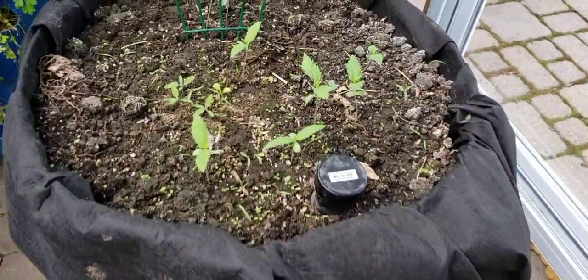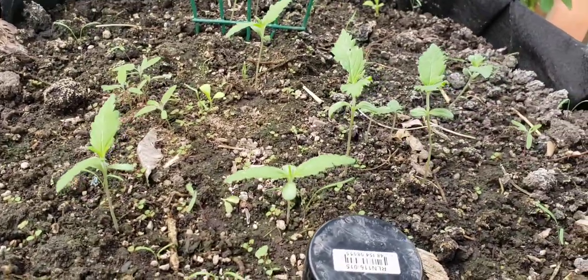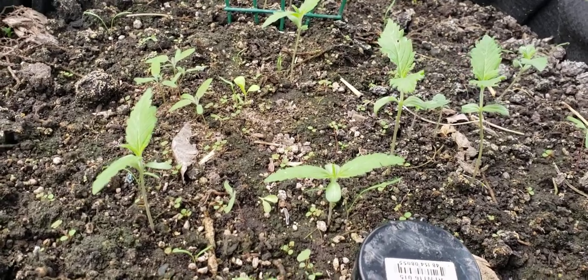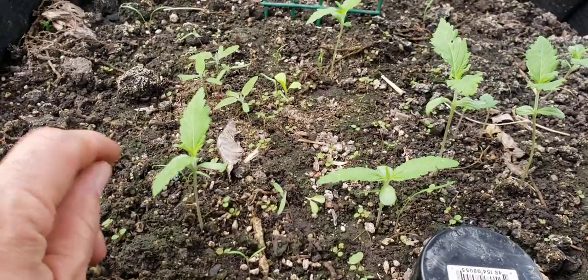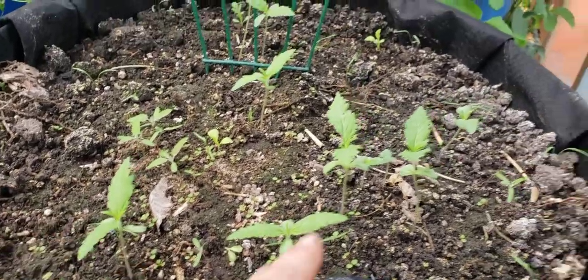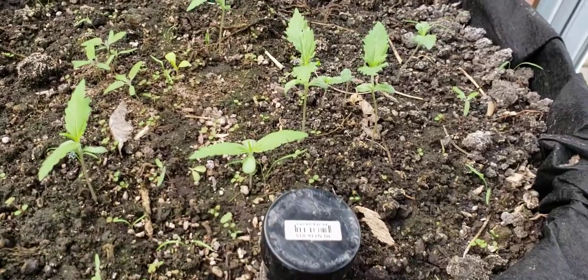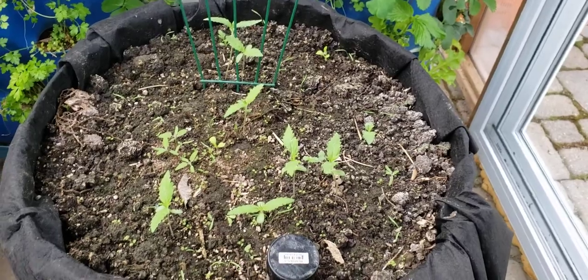This is the cannabis barrel — I put about 20 seeds in it. This is the first time I've been saving the seed, so it's nice to see it coming up. It's not a huge germination rate, but we've got 10 coming up, and we'll redistribute those around the yard until they determine if they're male or female.